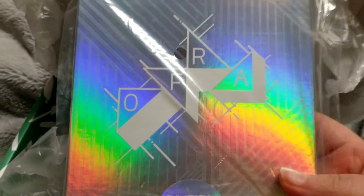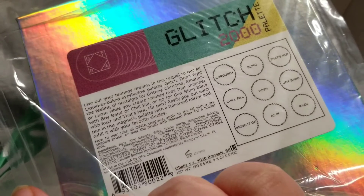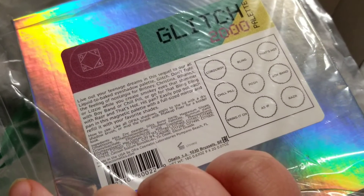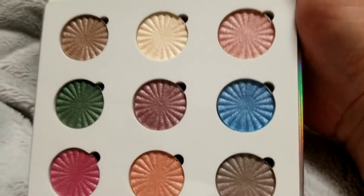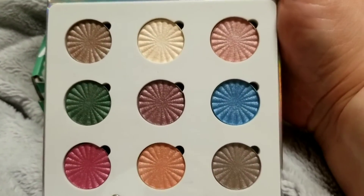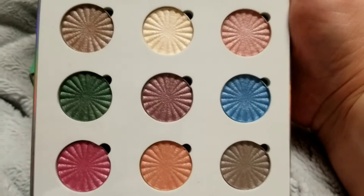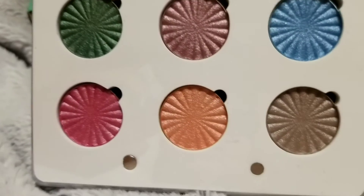The last thing is a palette — this is the Glitch 2000 palette. Let me open it up and see if I already have this one. I'm very happy — I don't actually have this palette! That blue is absolutely stunning, and so is this green and this fuchsia color and the peach.